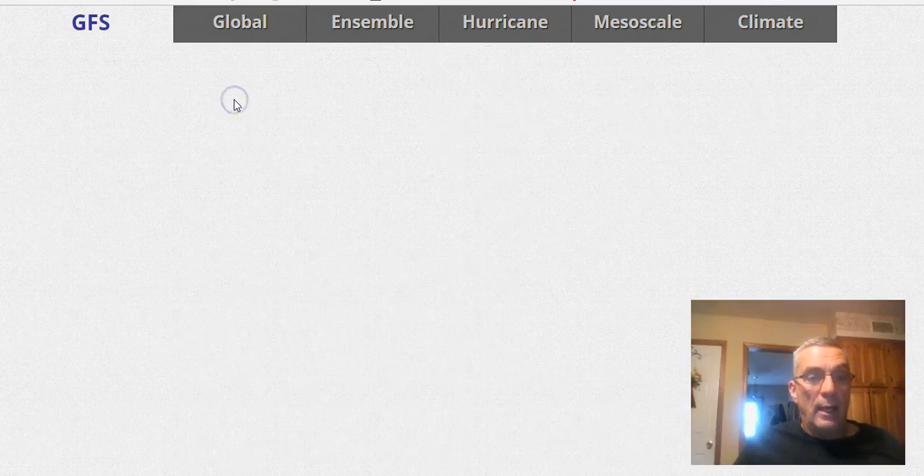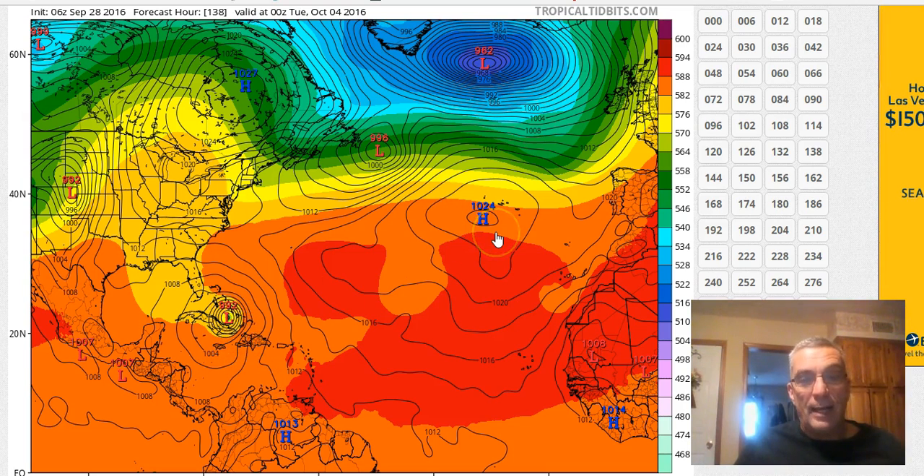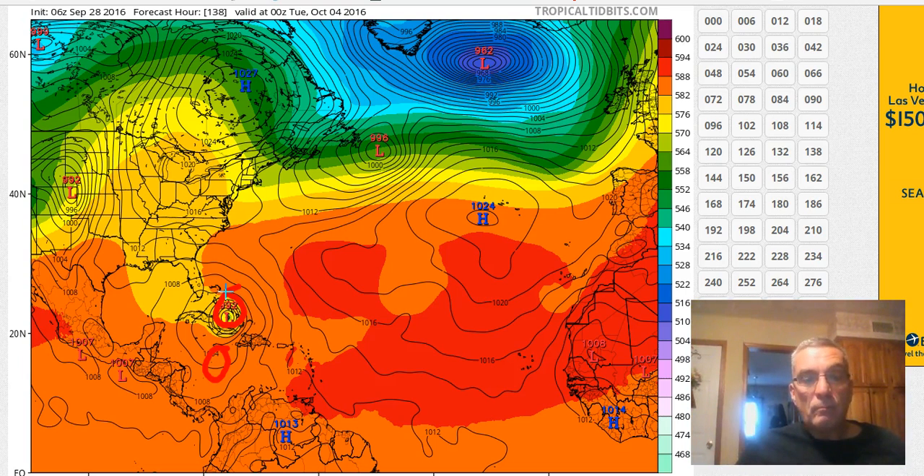The GFS has a much weaker system, probably as a strong tropical storm moving across western Cuba and coming out the other side. That's going to be a very important key in the forecast going forward. If we wind up with a much deeper system à la the European, it's going to come out slower. The difference is that the European has it further east while the GFS has it further west — a difference in positioning that makes a huge difference down the road, because of this next trough coming in from the west.